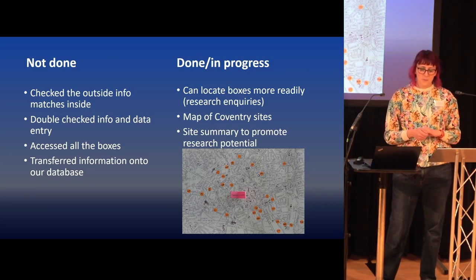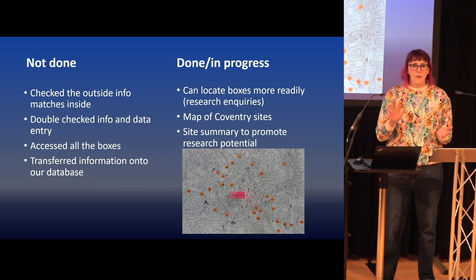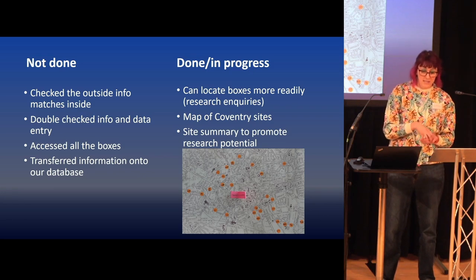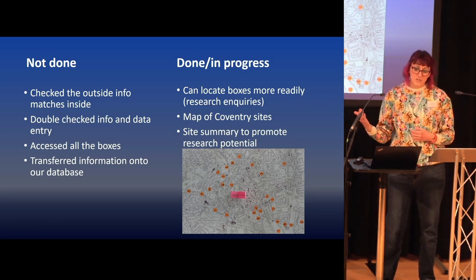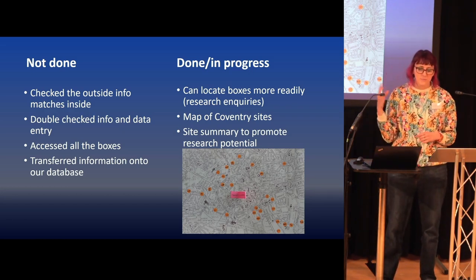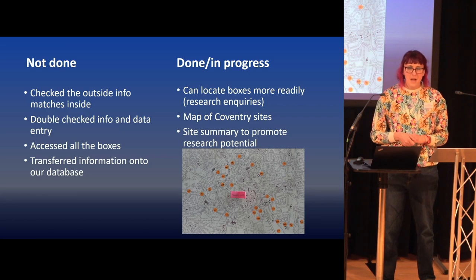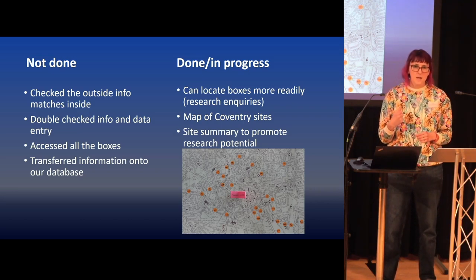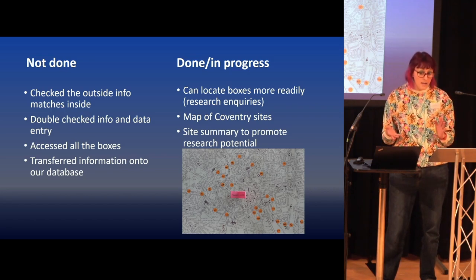What we didn't do: this was a very quick big-picture survey. We found out we've got about 3,500 boxes at the offsite store — which might become more with repacking — but we didn't check whether the outside matched the inside. Some volunteers were more thorough than others. I did not double-check whether the information was correct and I did not check my own data entry. I have not accessed all the boxes because some were inaccessible. And I have not transferred all the information into the database — at the offsite store, maybe 300 boxes, less than 10%, are on our database. Those are things that have come in more recently and have been done to box level.